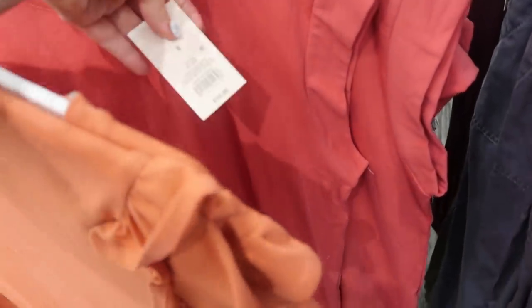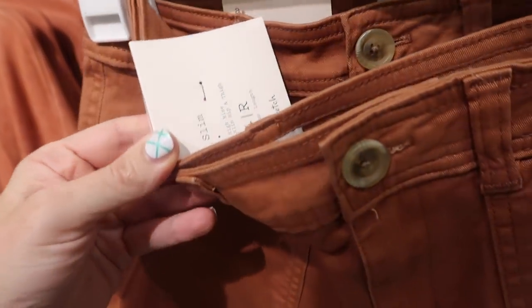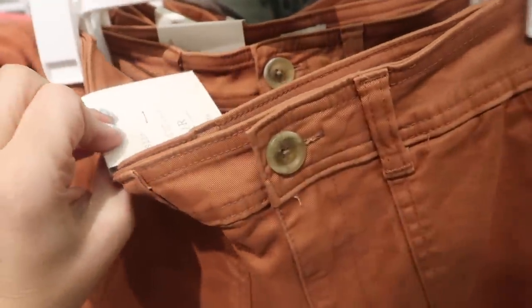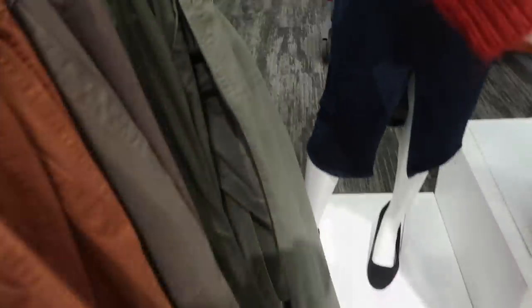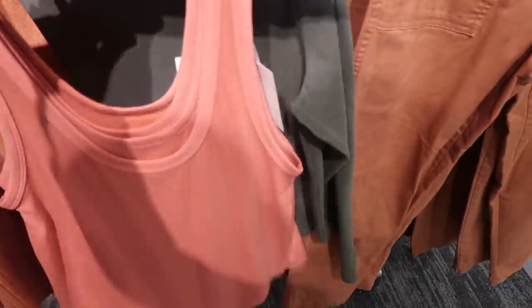The tee comes in a few colors — one is $10 and the newer one is $15. A New Day also has new colors in these twill pants — slim high-rise, fitted in the hips, stretchy, with a pork chop style pocket, tortoise button, and they come in rust and olive. These are $27.99.